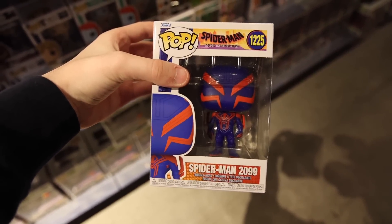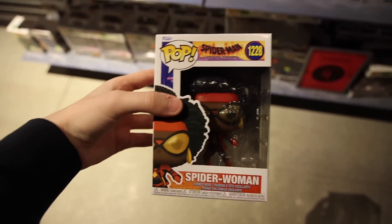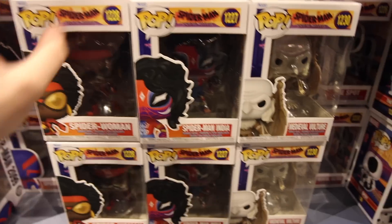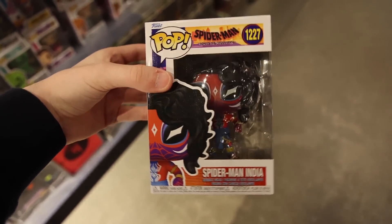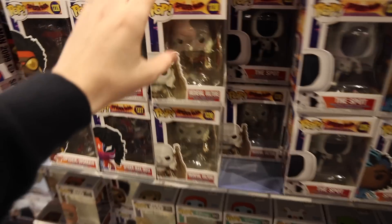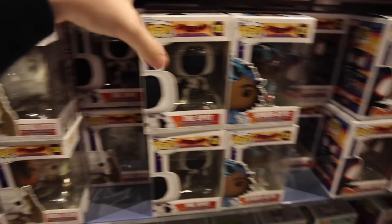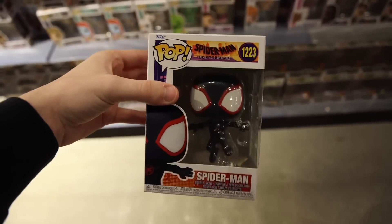We've got Spider-Man 2099 — I'm loving that suit. To the right we also have Spider-Woman, and the amount of detail on it is crazy. Then we have Spider-Man India, which is definitely an amazing figure. And we also have Medieval Vulture, The Spot, Spider-Bite, and another Spider-Man. I'm definitely going to be getting every single one of these today.